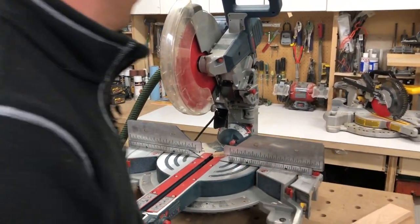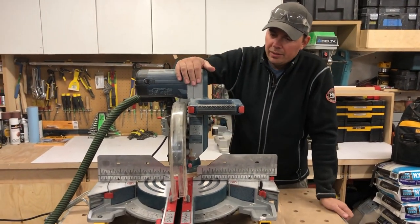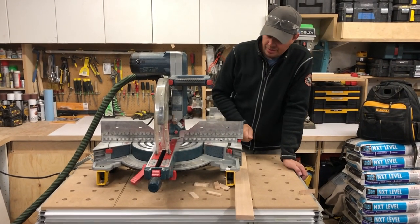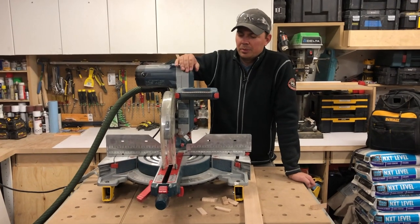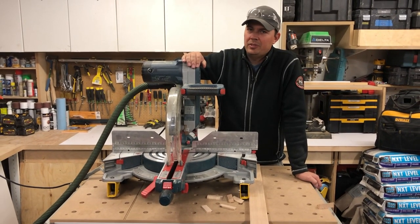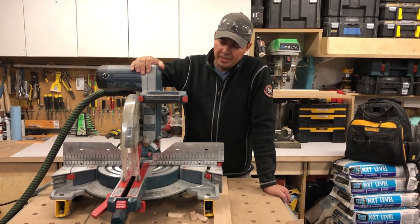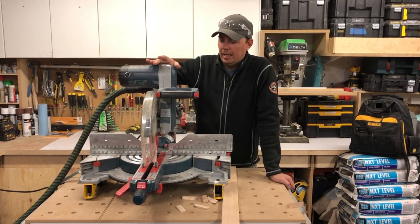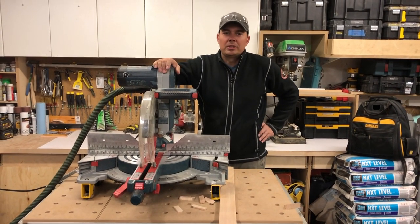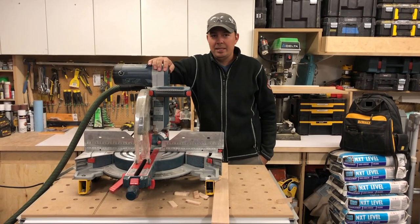So there we have it, guys — it's my favorite saw. Portability is not the greatest, but for quality of cut and ease of use, I love this saw. I've had a lot of different saws over the years — the only other one that could compare was an old 10-inch Hitachi from about 15 years ago, which was a great saw. But otherwise this is my go-to. I think the 10-inch might be better for portability, but for now I'm with the 12-inch. Please leave a comment below, subscribe, hit that notify bell, and give me a thumbs up if you liked the video. Till next time, keep on crushing it!